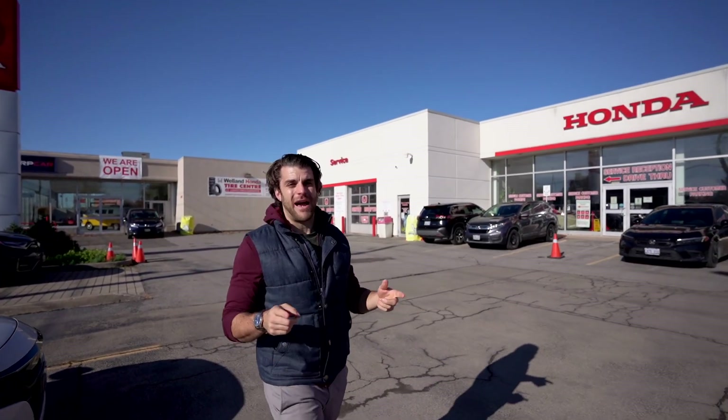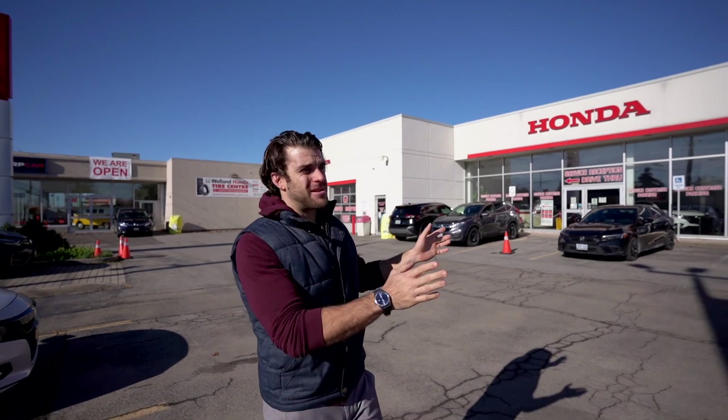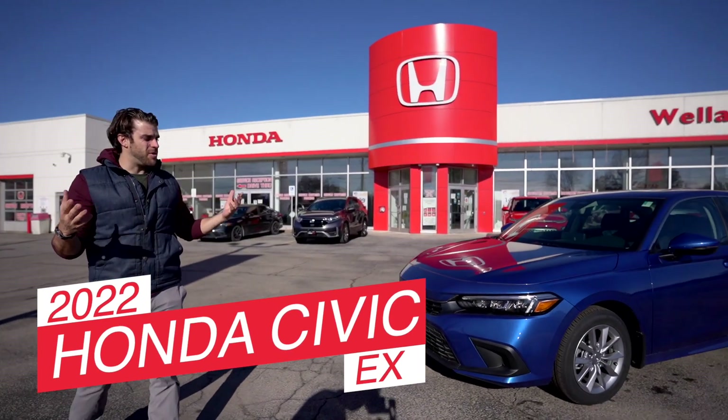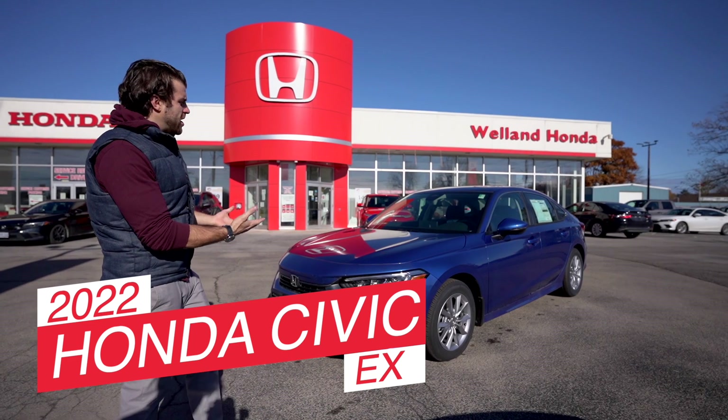Welcome back to the channel. We've traveled quite a ways here — we're outside of Welland Honda in Niagara, Ontario to film the 2022 Honda Civic. We got the EX model today, which is most likely the one that most of you are going to purchase.